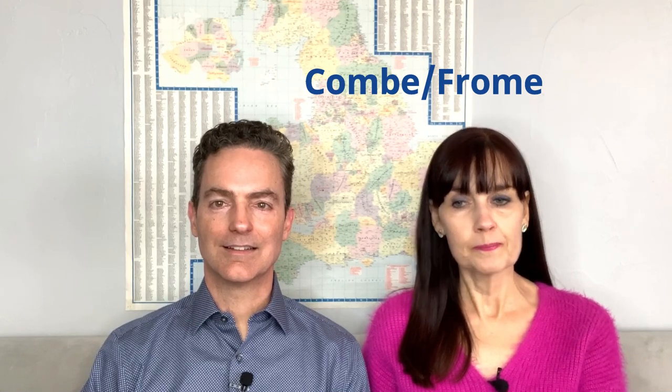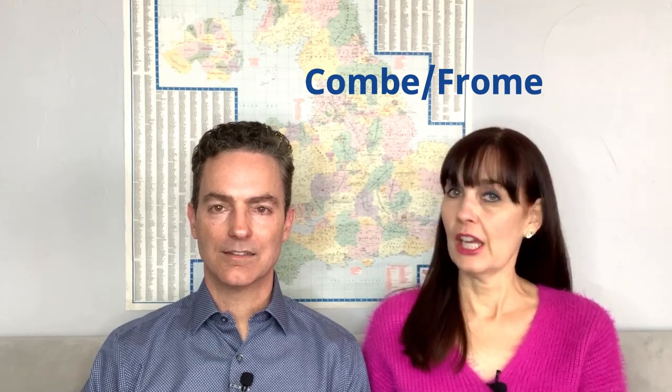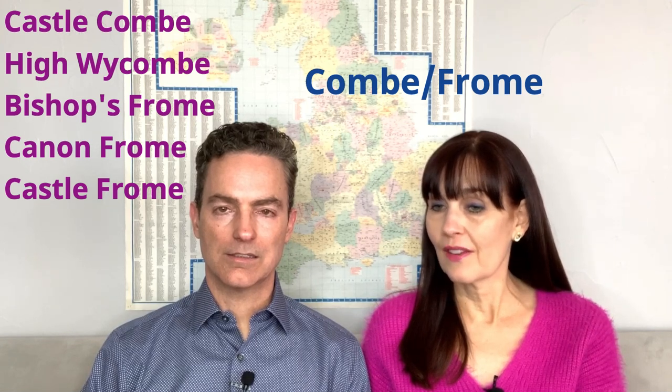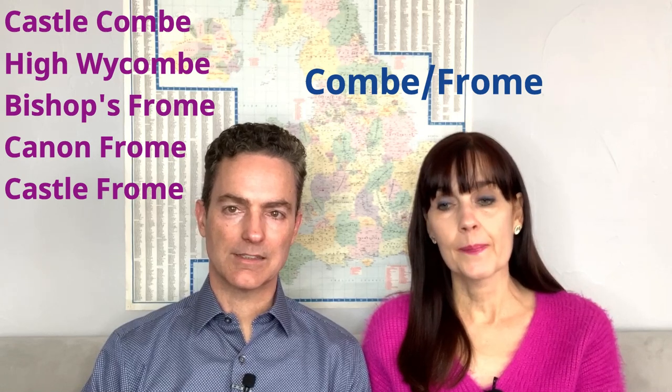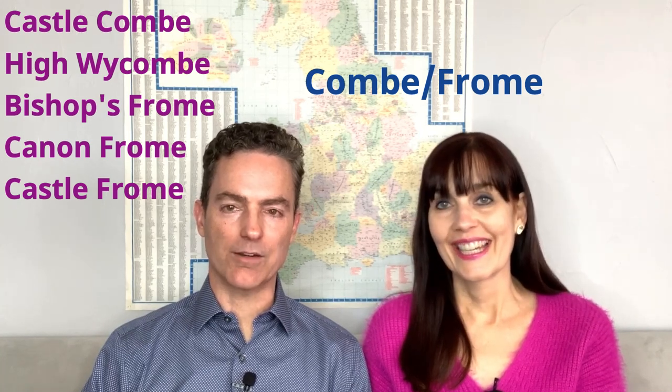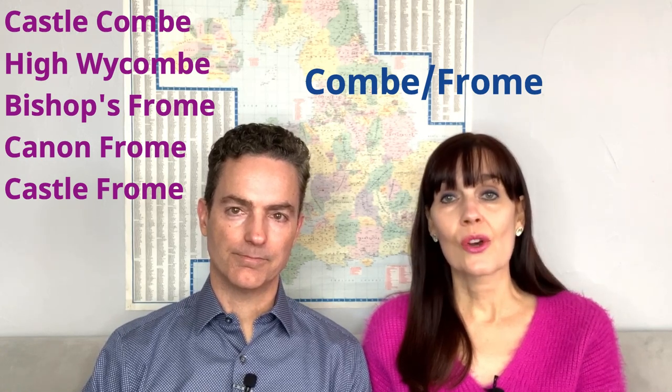This one I call the Combes and the Fromes. It looks like 'comb,' but because it has an E on the end, you don't say 'comb.' There's a gorgeous little place in the Cotswolds called Castle Combe. And then there's High Wycombe, which makes me think of a character in Pride and Prejudice. And our favorite Fromes: Bishop's Frome, Canon Frome, and Castle Frome. The Fromes have an 'oo' sound and the Combes you just say 'coom.'